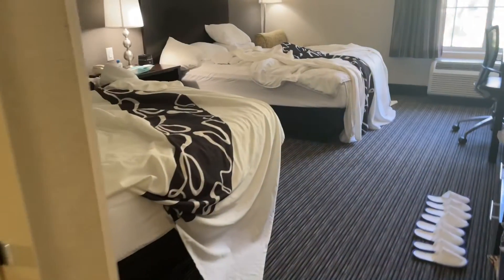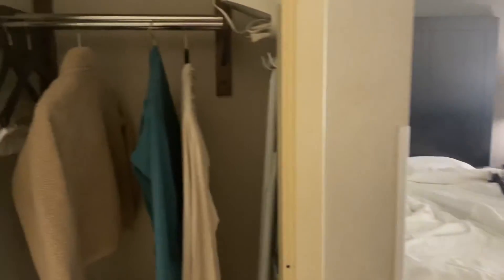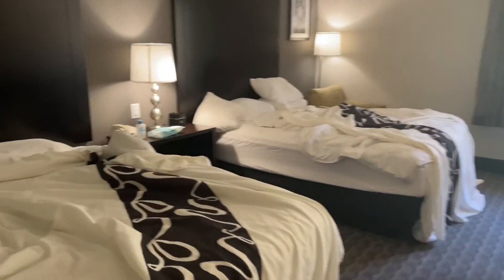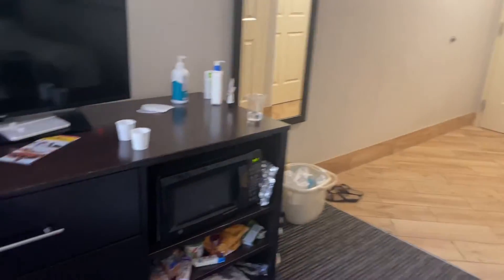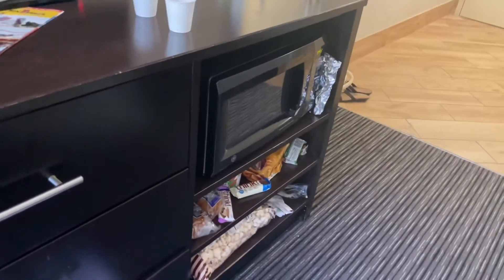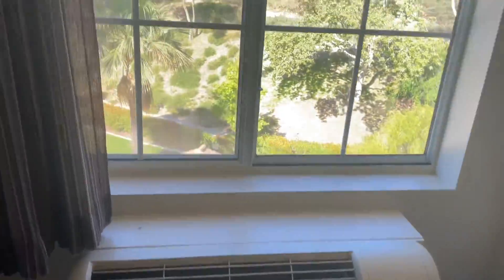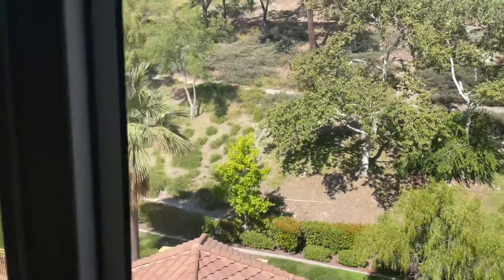And then coming over here you will see the closet. It's kind of small but it fits things. And then there's the iron if you need it. Coming over here, this is the paintings on the wall for decoration. There's the mirror, the microwave, and over here is the refrigerator — they both work really well. There's a TV, a coffee maker, a little lamp, and the in-room air conditioning unit.